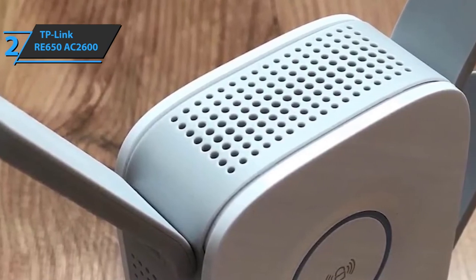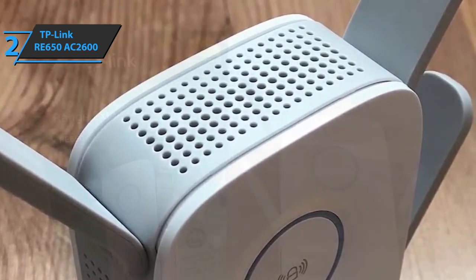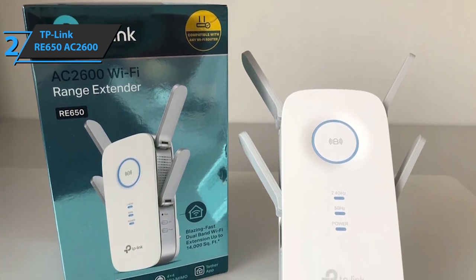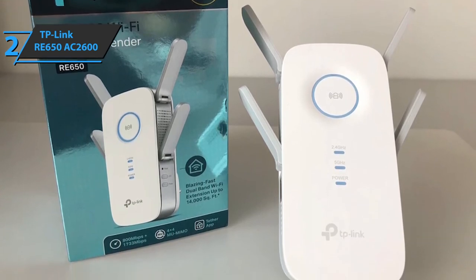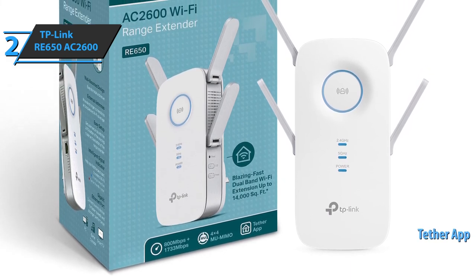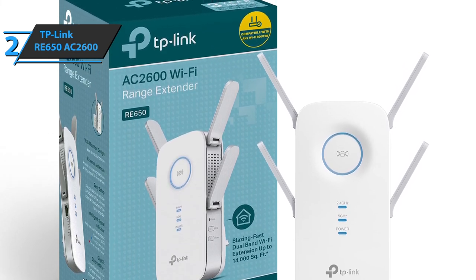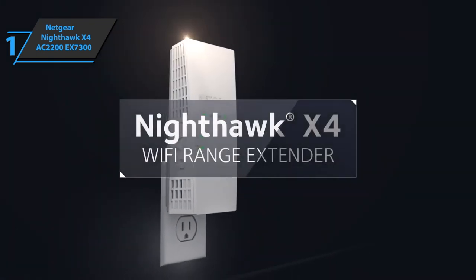The RE650 moves data across four lanes, theoretically delivering 1733 Mbps over its 5 GHz channel and 800 Mbps over its 2.4 GHz channel. Inside is an 880 MHz dual-core processor that controls extender operation and simplifies data delivery. TP-Link offers WPS or browser-based setup to connect to the main router, and the TP-Link Tether app for iOS and Android lets you monitor the extender from your phone or tablet.